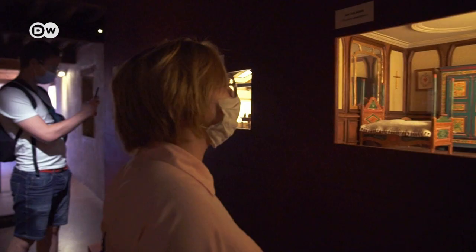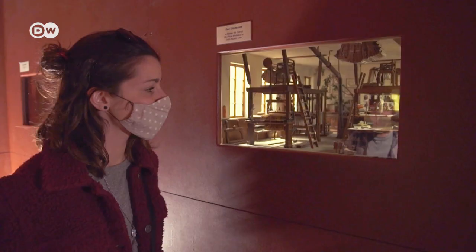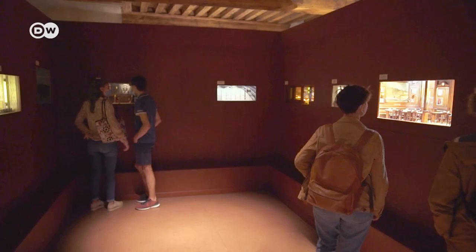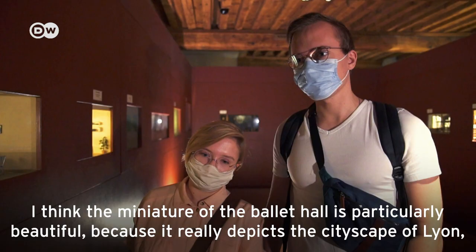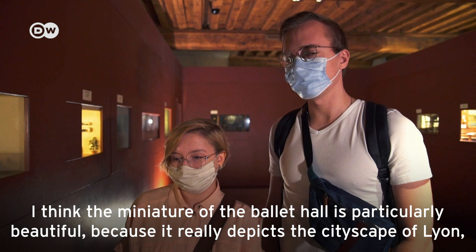On an area of 2,000 square meters, visitors can see over a hundred extremely realistic miniature scenes, built by various European miniaturists, though the majority were made by Dan Hollemont himself. He says his favorite is the miniature of the ballet room, because it illustrates the city very well, and you can also see the windows of the opera in the landscape behind it.